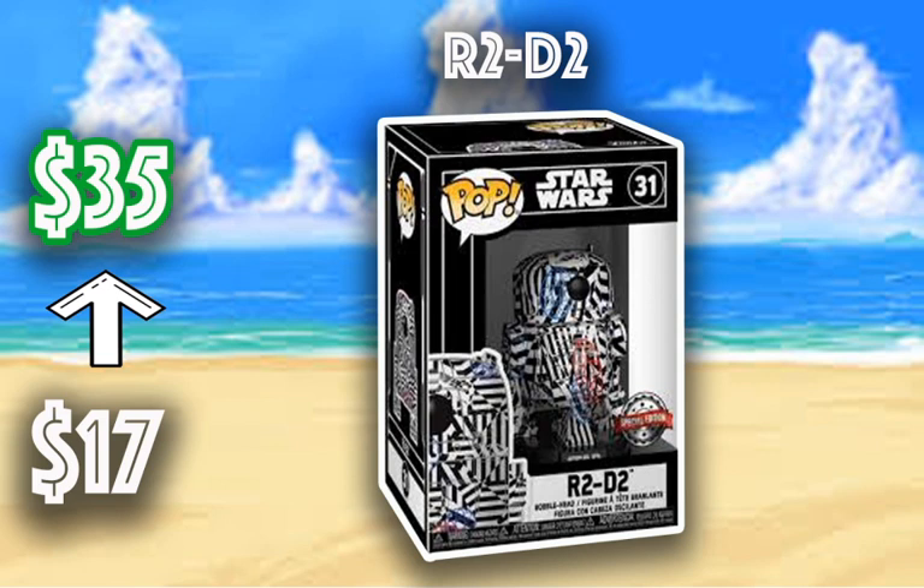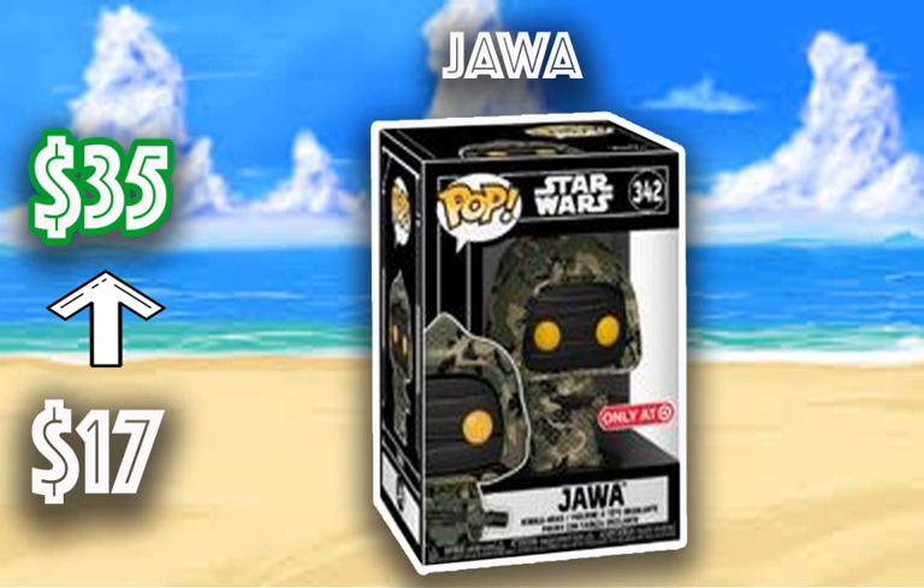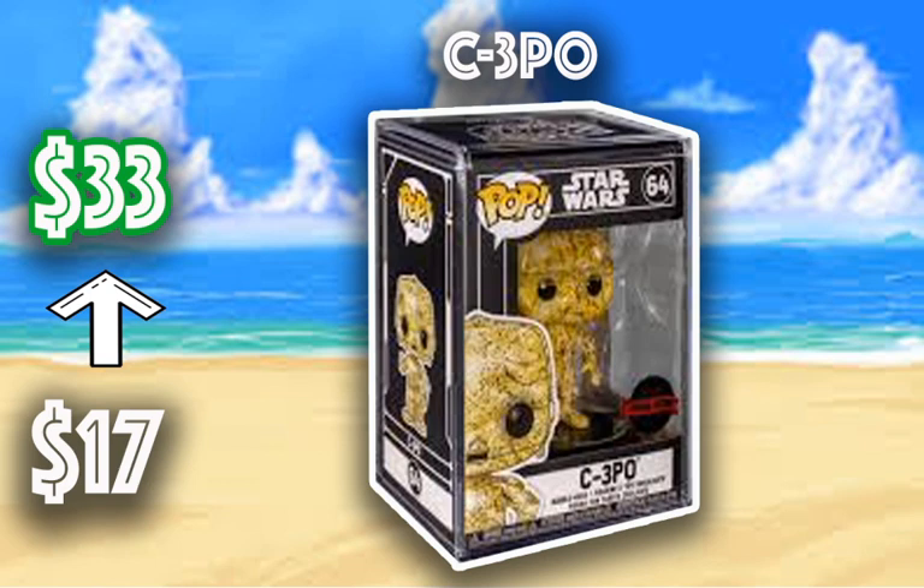Next we have the Jawa, going from $17 to $35 in the camo Futura look — this one's a cooler look. It's not the most popular on here; obviously the R2D2, the Stormtrooper, and C-3PO are the more popular ones. But this one's still a cool piece at around $24 on average, so definitely pick that one up at that price point. C-3PO has gone from $17 to $33. C-3PO has restocked the most out of all the ones released, so you could pick this one up for cheaper than what it's going for right now.